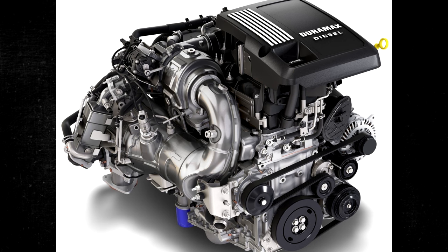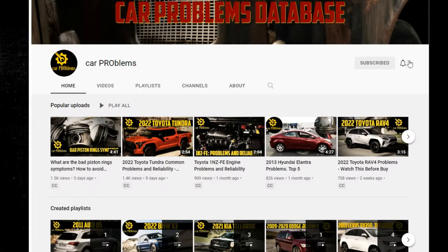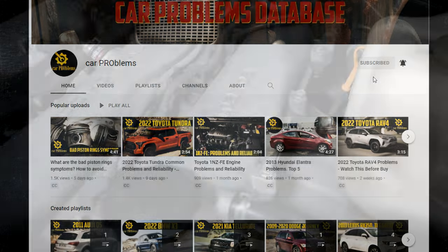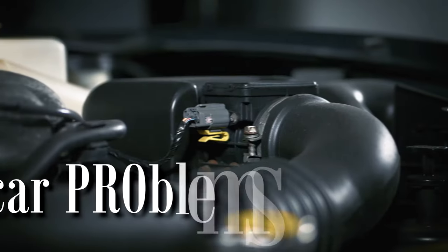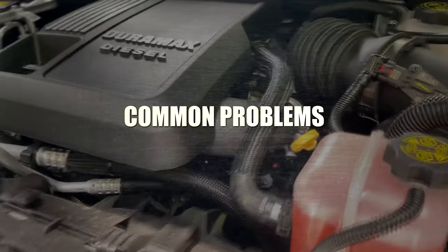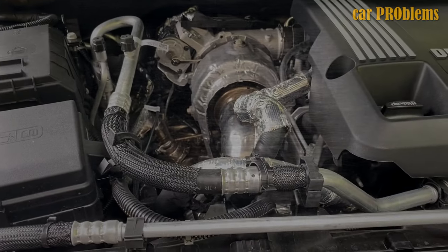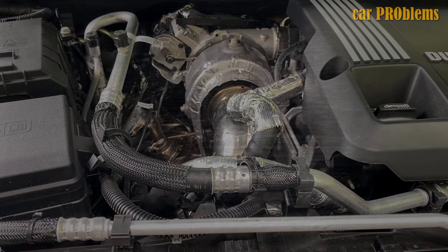I will also tell you about the engine's recalls and how long it will last. Even though some of the problems described below seem to be significant, know that they aren't all that common. However, they do exist, so we should talk about them.